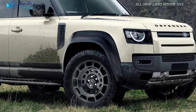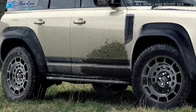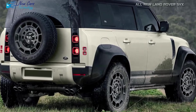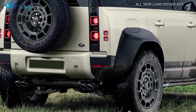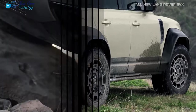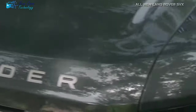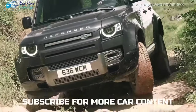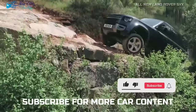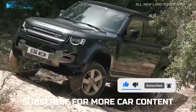In conclusion, the 2024 Land Rover SVX is not just a vehicle — it's a companion for your wildest adventures. Its combination of extreme capability and refined comfort sets the bar high for off-road enthusiasts. Thank you for joining us on this journey through the remarkable 2024 Land Rover SVX. If you're ready to push the limits of exploration, don't forget to like, share, and stay tuned for more exciting automotive content.